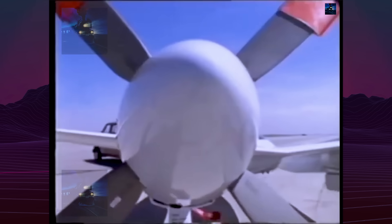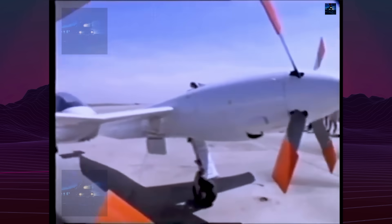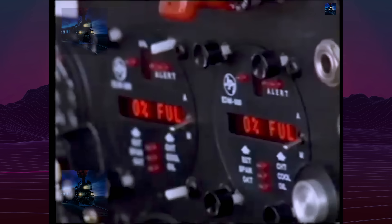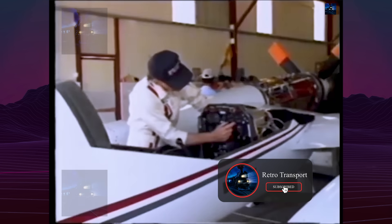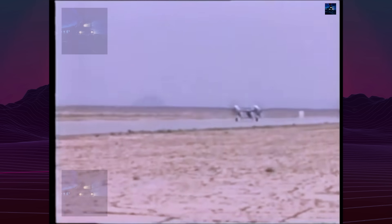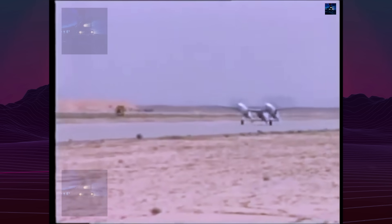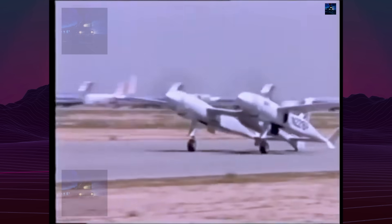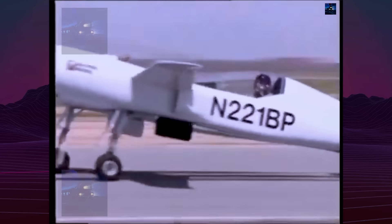The Pond Racer featured a twin-engine, twin-boom layout with a compact central nacelle housing the cockpit. The entire airframe was built from carbon fiber and Kevlar composites, giving exceptional strength at very low weight. Maximum takeoff mass was about 1,880 kilograms (4,145 pounds), resulting in an outstanding power-to-weight ratio.